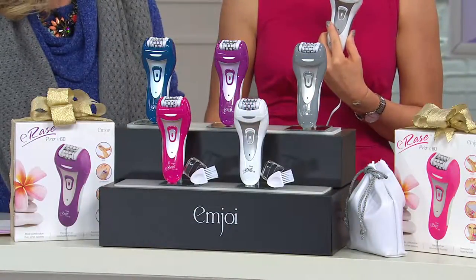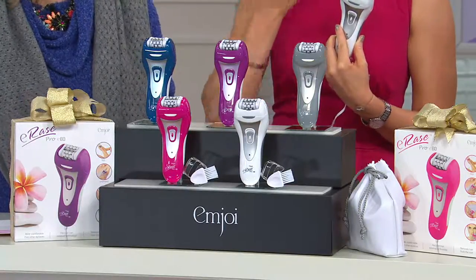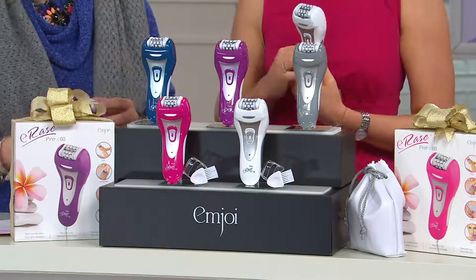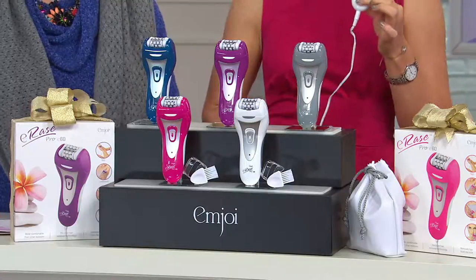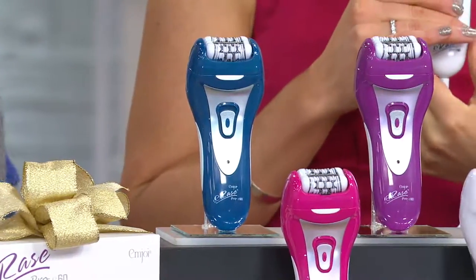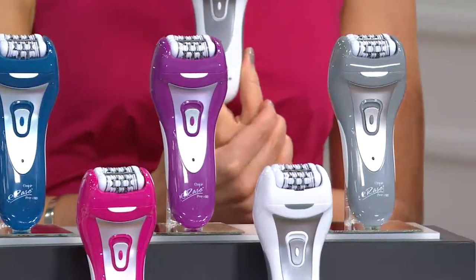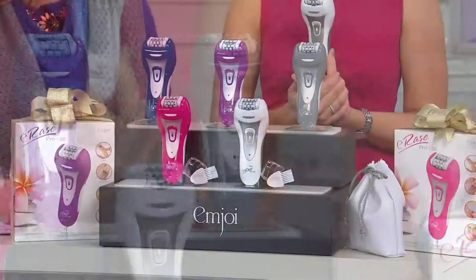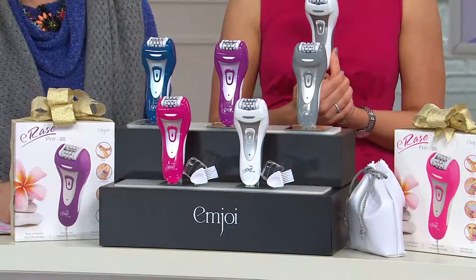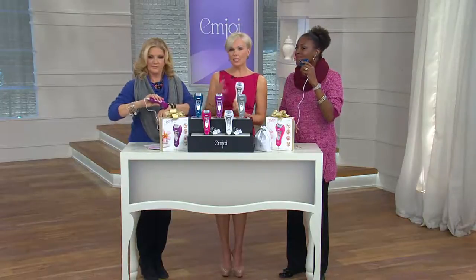As you get older, the less leg hair you have and the more it's on your face — on your chin. It's so unfair, but this way you can quickly and safely remove it. $67.92 — four easy payments of $16.98. The average woman spends about ten thousand dollars on shaving-related products over her lifetime, and if you're going to waxing salons it's even higher. This is absolutely the most advanced epilator from MJ.